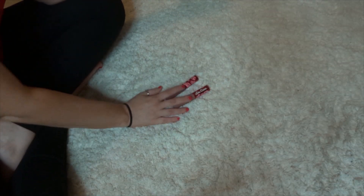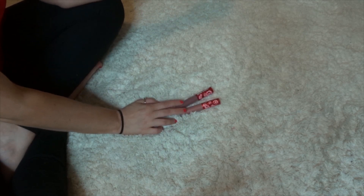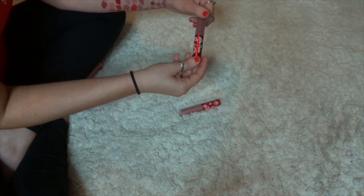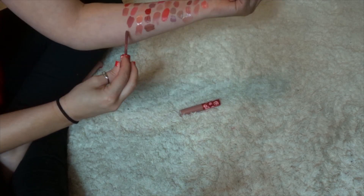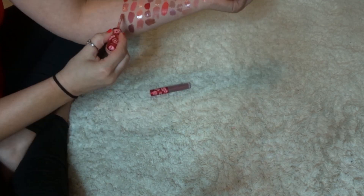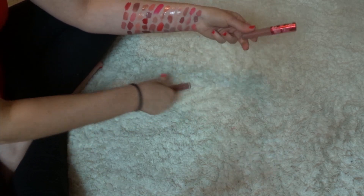Next is Lime Crime. I've never bought from Lime Crime — these both I've received as free samples, but I actually really like the formula, so I'm going to keep these. I think these are called their Velveteens. This one is Teddy Bear and this one is Bleached. I really do like these, so I will be keeping them both.